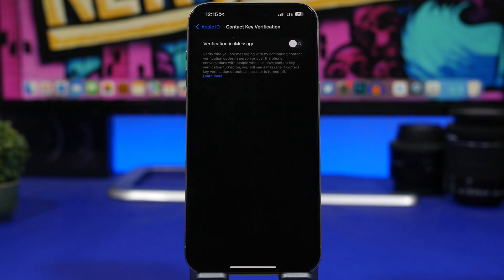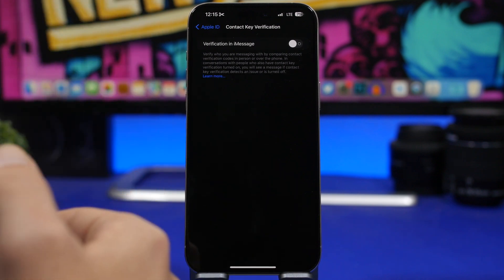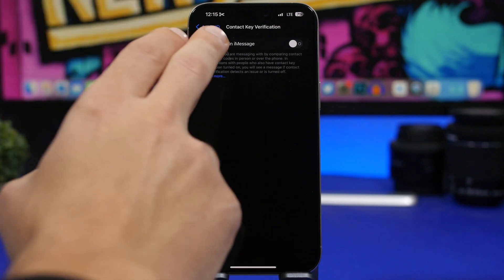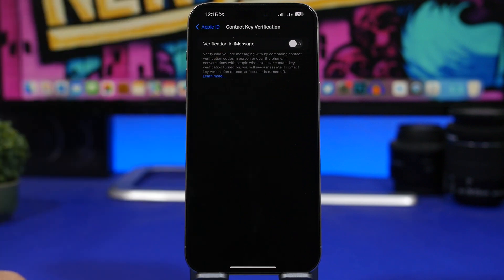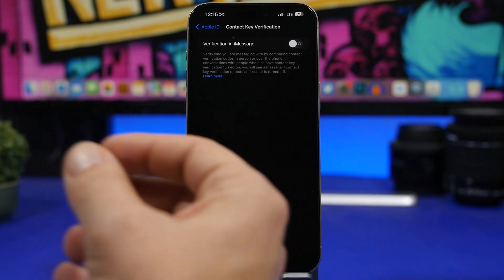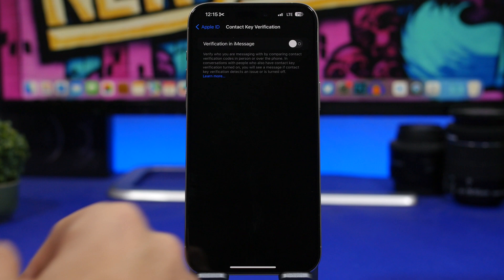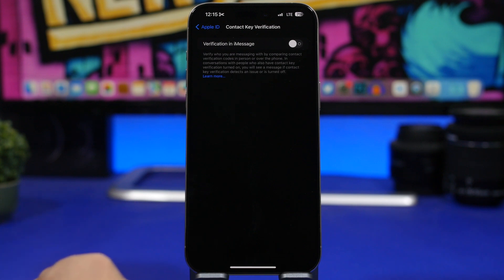Apple has also added verification for iMessage — basically Contact Key Verification. To use this feature on iOS 17.2, go to your Apple ID at the top of the Settings app and scroll down just underneath the list of your devices — you'll find Contact Key Verification there. This allows you to verify who you're messaging with — confirming you're messaging the person you intend to message. Enable it right here, and it now finally works with iOS 17.2.